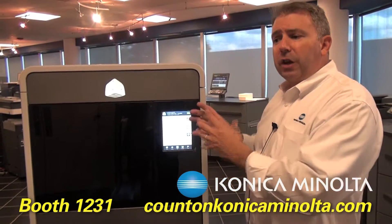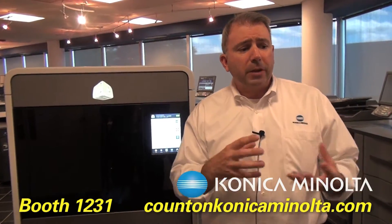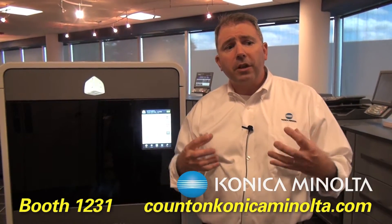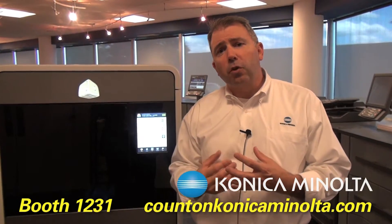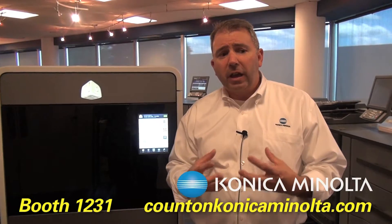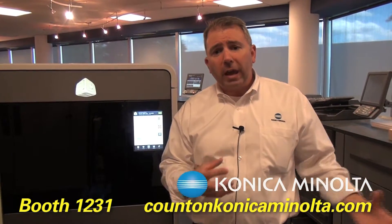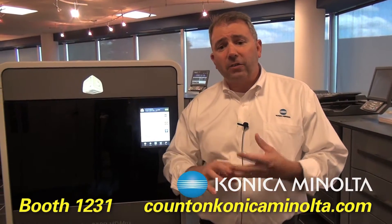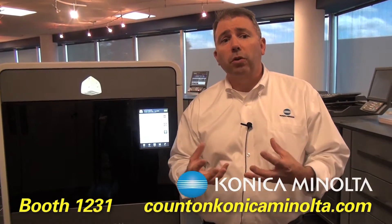So this is great for the engineering group. The Projet 660 is designed for the marketing communications group. What we'll be showing at Graph Expo is a combination of the two — the Projet 4500. It's a plastic acrylic-like device that allows us to do full color in plastics, with no post finishing, very fast, very cost effectively — giving us the best of both worlds.